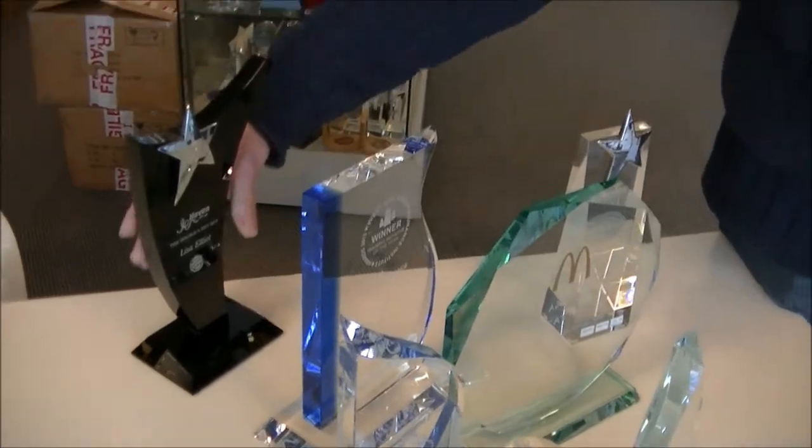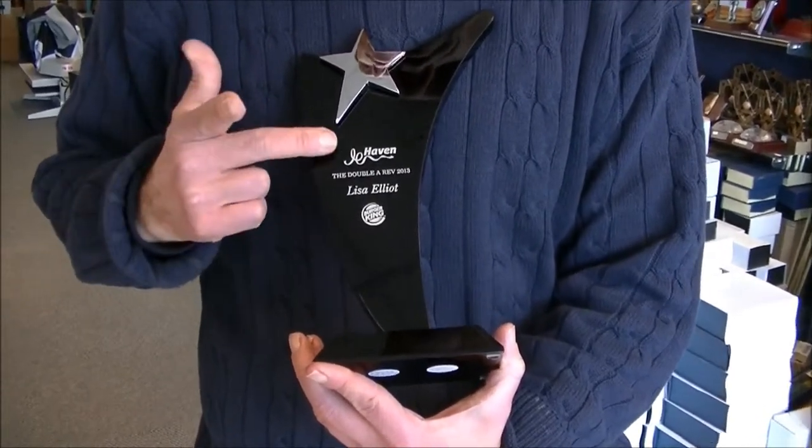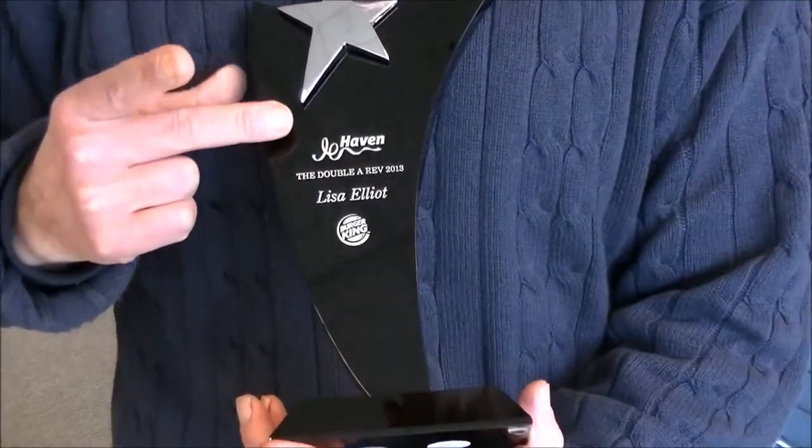A few other jobs that we've done — we can do some nice areas of engraving on black crystal, and they really look nice. We've got a logo with names, and we've put silver gilt in this one.